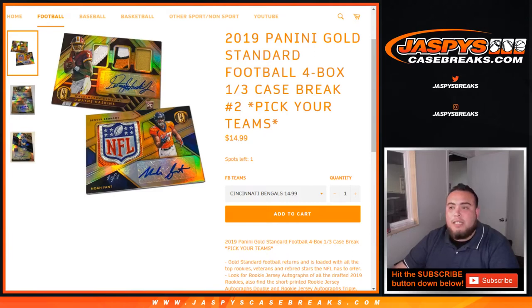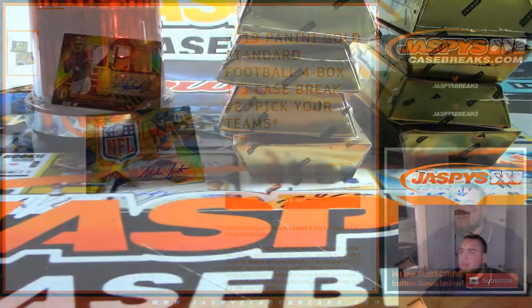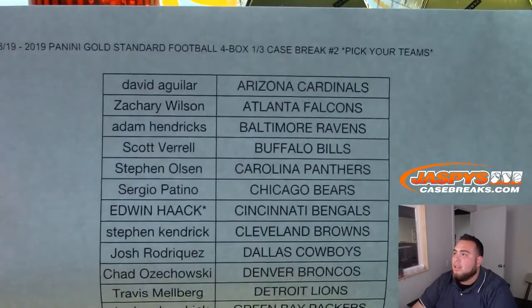What's up everybody, Jason from JaspiesCaseBreaks.com doing 2019 Panini Gold Standard Football four box one-third case break number two. Pick your teams and we refresh — it is sold out. It was at 20 spots not too long ago guys and we just started a rally, and there you go.